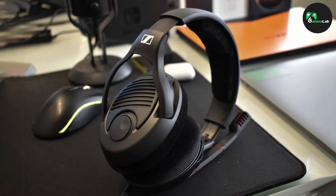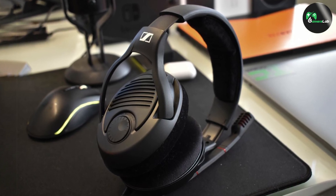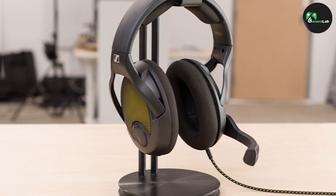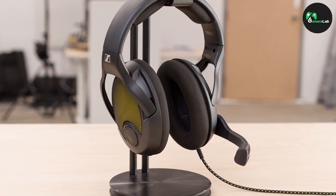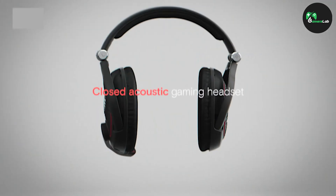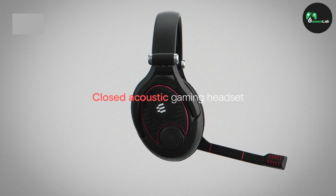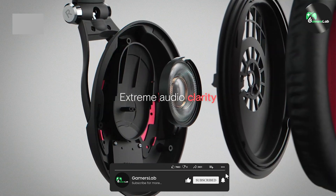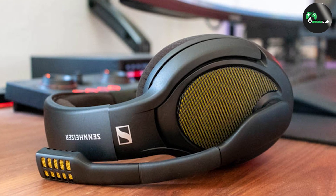Before we jump into the specifics, let's take a moment to discuss why Sennheiser gaming headphones have gained such popularity in the gaming community. Sennheiser is a renowned audio brand known for its exceptional sound quality and attention to detail. With their expertise in audio engineering, it's no surprise that they have created a line of gaming headphones that offer a truly immersive experience.